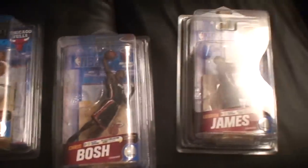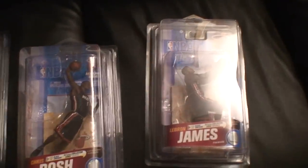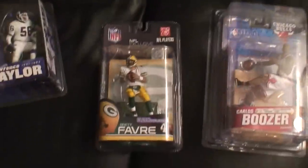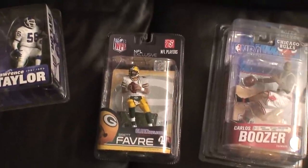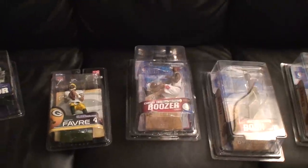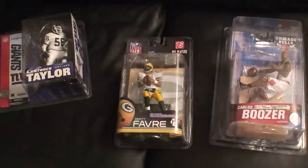So those are my pickups. I just want to let you guys know that NBA Series 19 is out, so hit your local Toys R Us — that's where they're mostly at — or go online and get them. Also, ClarkToys.com has the Brett Favre exclusive out. While I'm here, I want to give a shout out to my man Packers McFarlane.